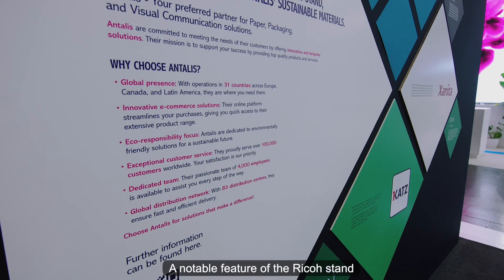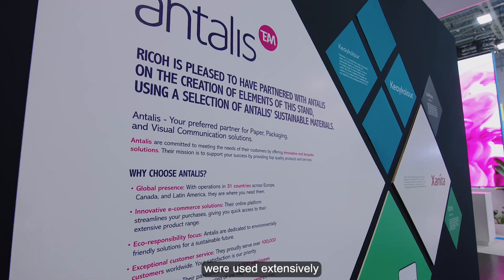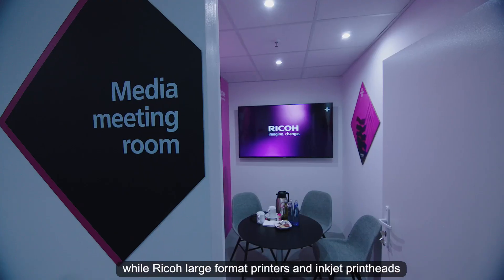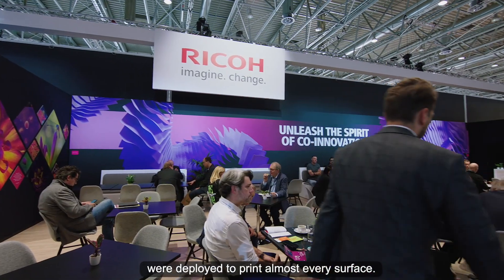A notable feature of the RICO stand was the fact that recyclable materials were used extensively and wherever possible in its production, while RICO large format printers and inkjet printheads were deployed to print almost every surface.